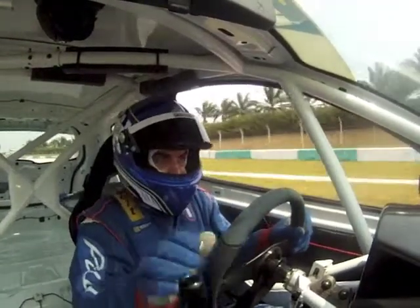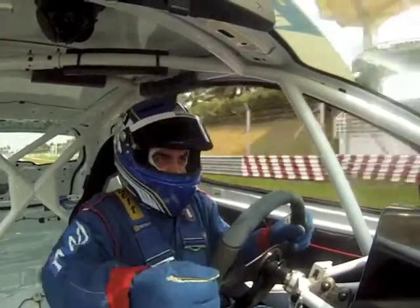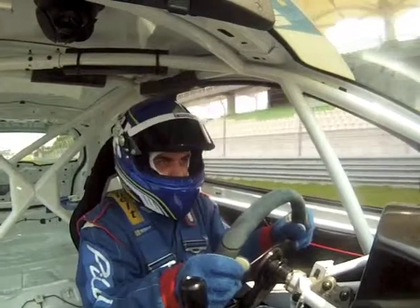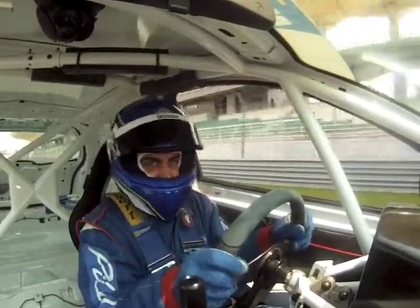Heading into the back straight of the circuit, changing up through the gears: 2, 3, 4, 5, 6. We were reaching speeds of 240, 250 plus kilometers an hour down this back straight.